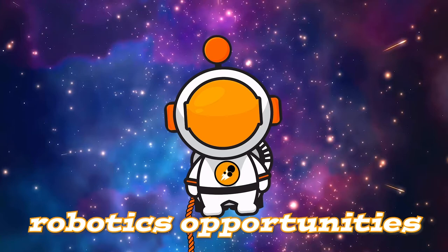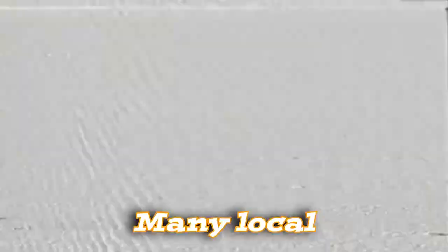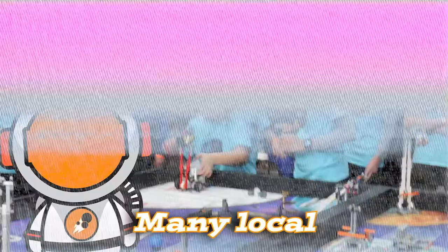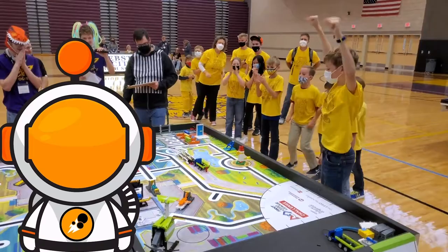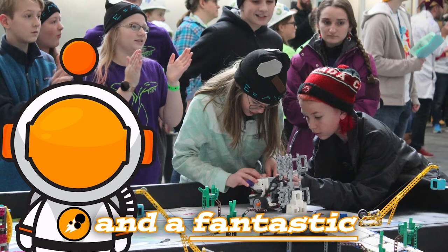FIRST Robotics offers exciting robotics opportunities for students of all ages, from pre-K all the way through grade 12. Many local elementary schools in Story County offer FIRST LEGO League, a program which teaches robotics basics. LEGO League is a great way to get involved with robotics and a fantastic STEM activity we hope you participate in this school year. You might even have some fun building LEGO robots along the way.